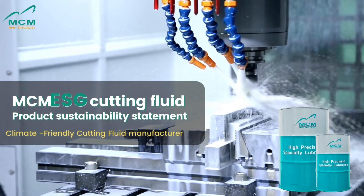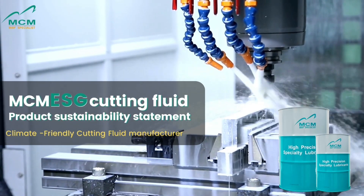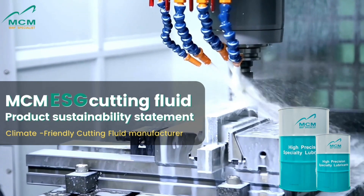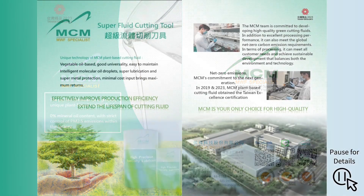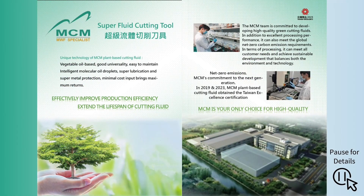MCM ESG Cutting Fluid Product Sustainability Statement — Climate-Friendly Cutting Fluid. The perfect formula for a globally unique plant-based cutting fluid. 0% mineral oil content, with strict control of PM2.5 emissions within the factory. MCM Cutting Fluid can improve production efficiency effectively and extend the lifespan of cutting fluid. Net Zero Emissions — it's MCM's commitment to the next generation.